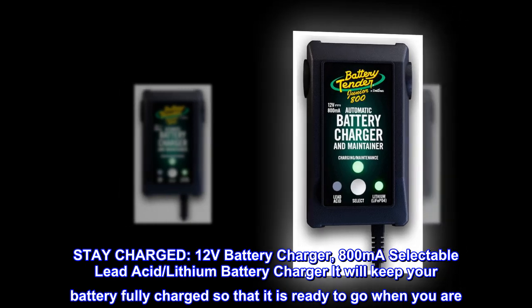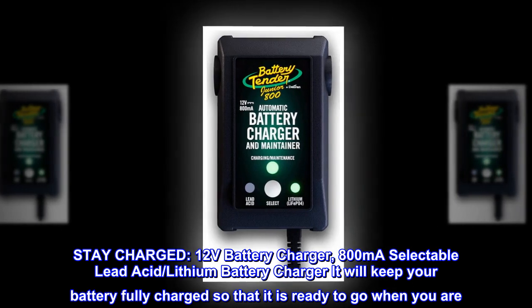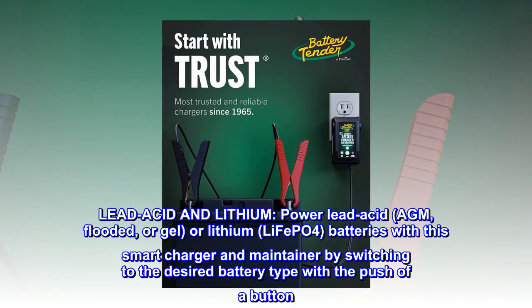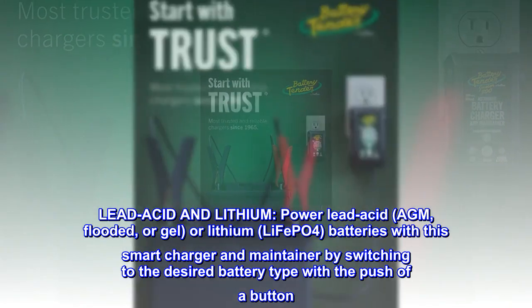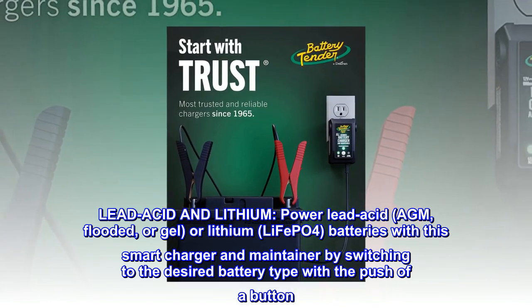Stay charged: 12 volts battery charger, 800 milliampere selectable lead acid lithium battery charger. It will keep your battery fully charged so that it is ready to go when you are. It supports lead acid, AGM, flooded, gel, or lithium LiFePO4 batteries with a smart charger and maintainer by switching to the desired battery type with the push of a button.